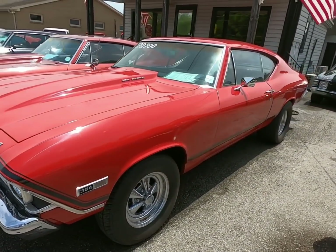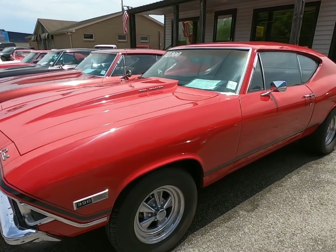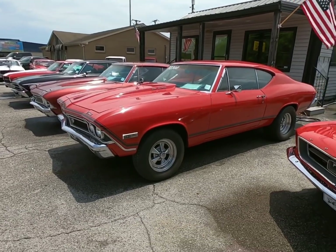Like I said, if you want more information or specs on anything, look up the year, the model, and Maple Motors in the YouTube search bar and you can find two videos on each car here.